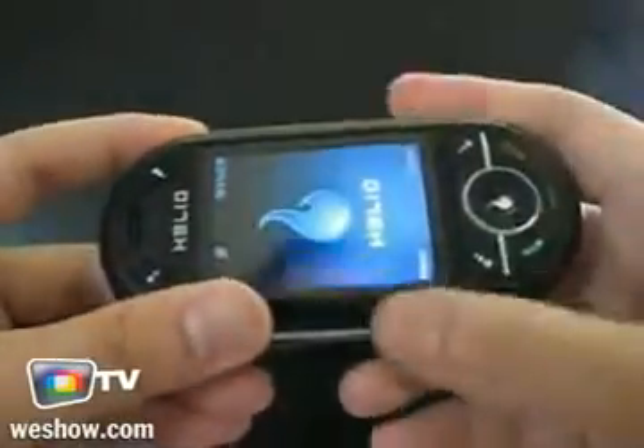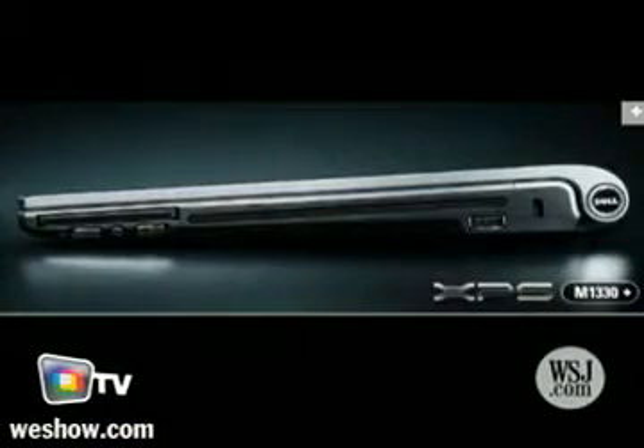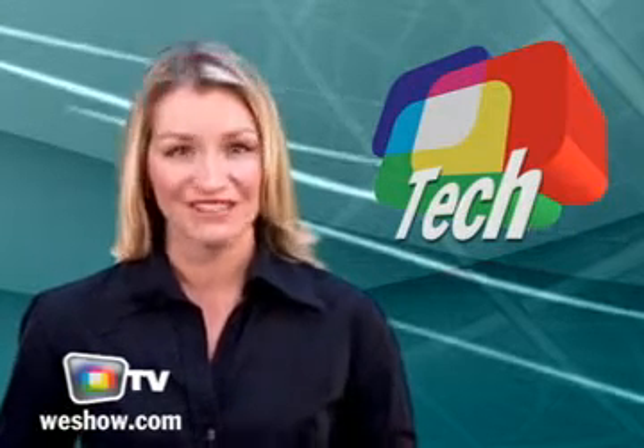The new cell phone design from Helio. A special tip to increase your Wi-Fi signal. Small, powerful laptops. And the benefits of collaborative interfaces. Hi, I'm Heather and welcome to WeShow TV for another selection of cool online videos.